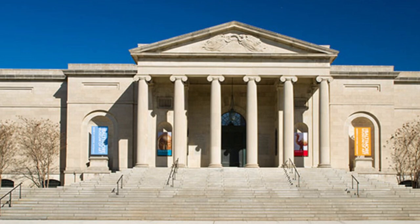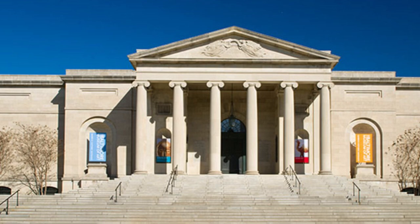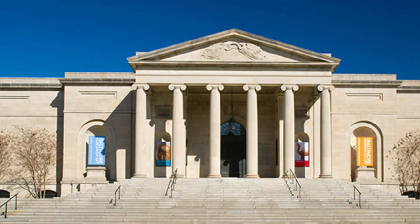Hey y'all, today I'm going on a tour to check out the BMA and murals around Baltimore City, East and West. This is the Baltimore Museum of Art. It has actually been around for a very long time, since 1914 to be exact. I remember the days in elementary school when we couldn't wait to line up and get on that bus to tour this.